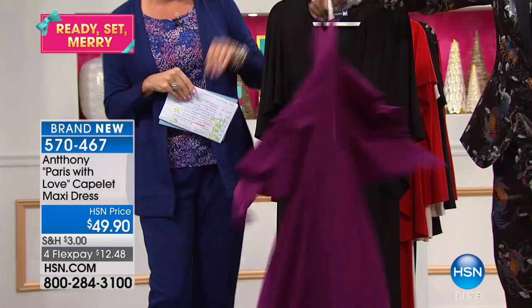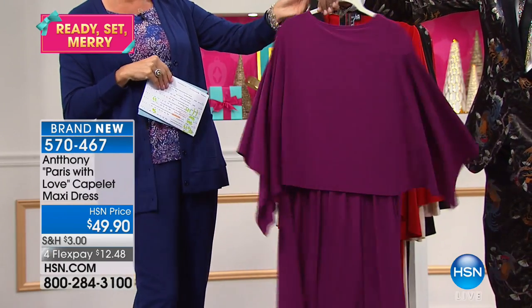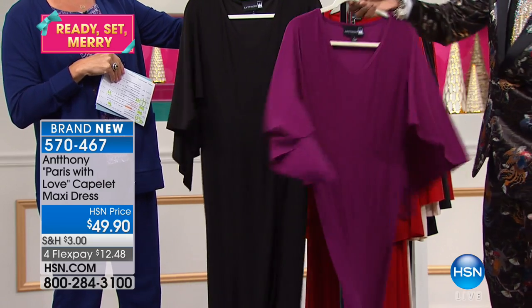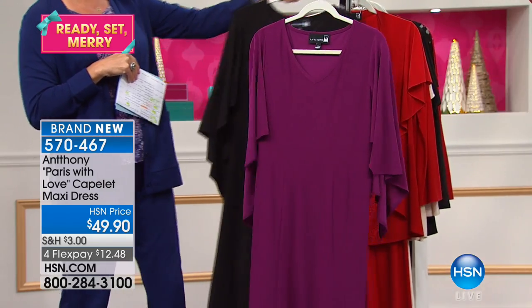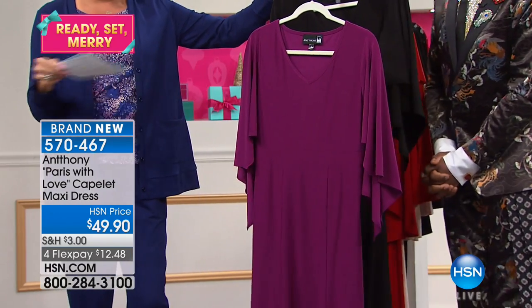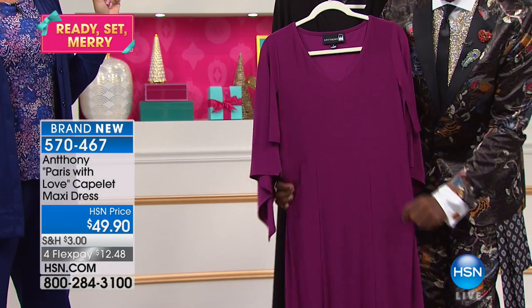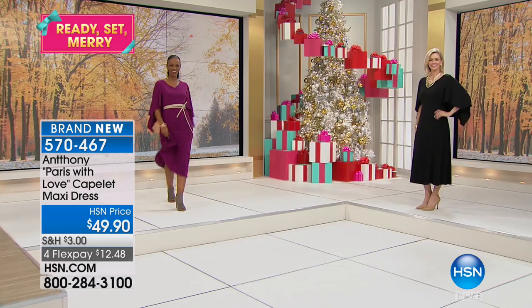This is like the quintessential dress. A sign of a good dress is if it looks good coming and it looks good going. Check and check. This one's really, really cute. Also brand new. You can do this on a flex, $12.48.